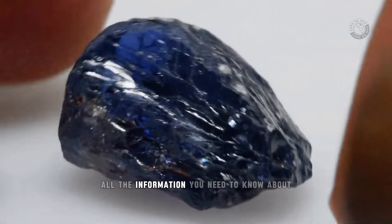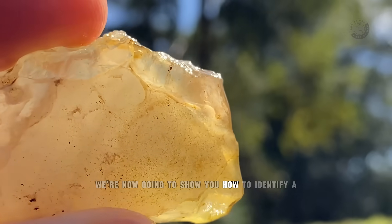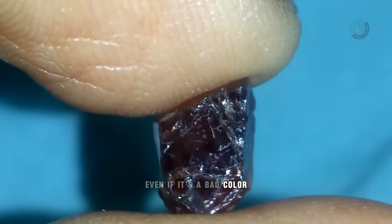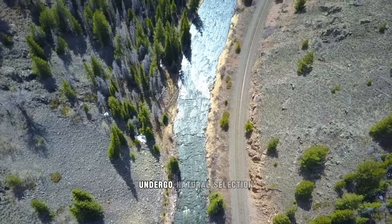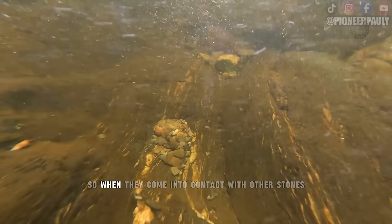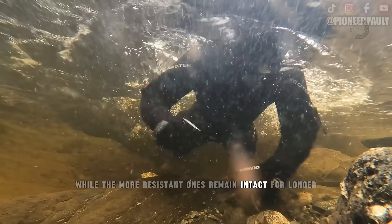So now you know all the information you need about whether or not a river near you has sapphires or rubies. We're now going to show you how to identify a ruby or sapphire in practice directly in rivers. Once you've found a ruby or sapphire in a river, even if it's a bad color, that's a great sign. This is because the stones found in the river undergo natural selection — higher quality stones are stronger and more resistant, while lower quality stones are more brittle and fragile. So when they come into contact with other stones over the years, the more fragile stones are naturally eliminated, while the more resistant ones remain intact for longer.